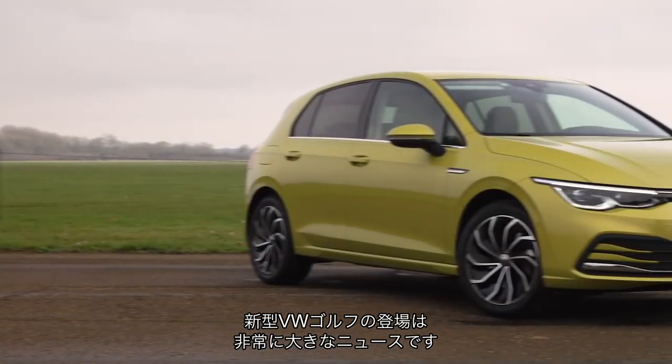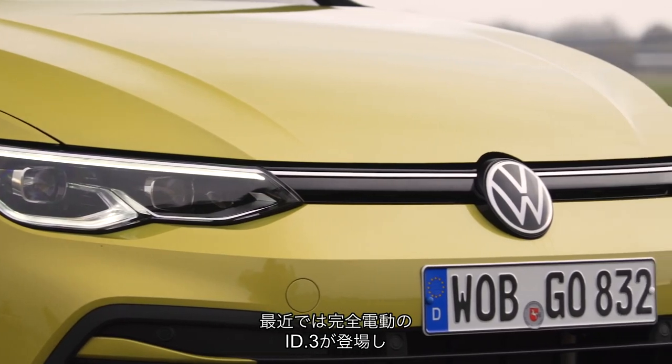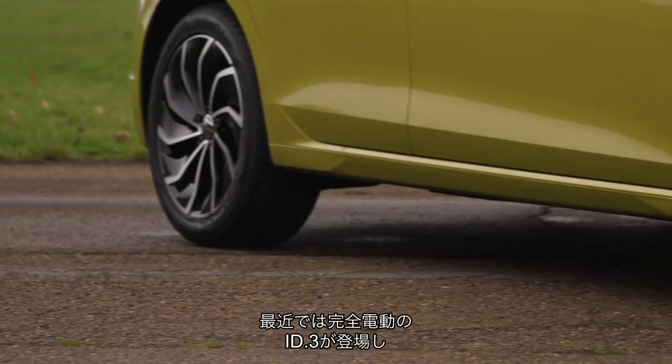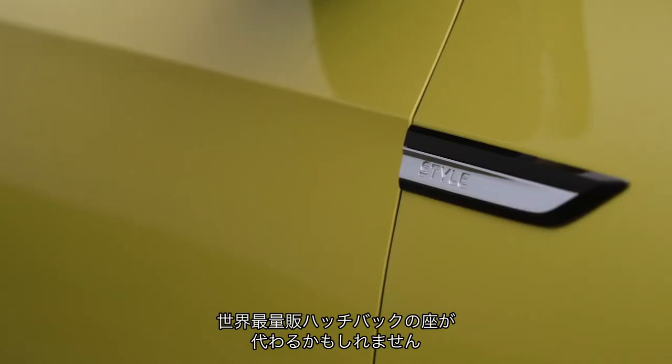A new generation of Volkswagen Golf is never anything less than a very, very big deal. And yet, with the recent introduction of the pure electric ID.3, all of a sudden, no longer is the world's best-selling hatchback the favourite child at Wolfsburg.